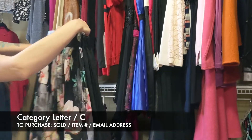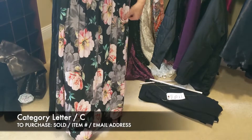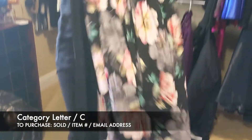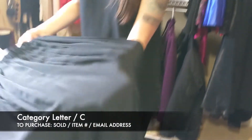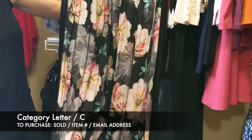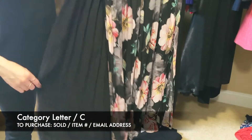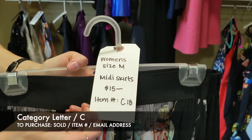Next we have a bundle of two midi skirts. First one has a floral look, second one is black with pleats. Both are size medium. The floral one has a slit in the side, the black one does not. These are $15 for both, item C18.